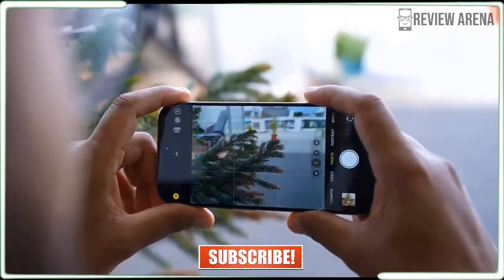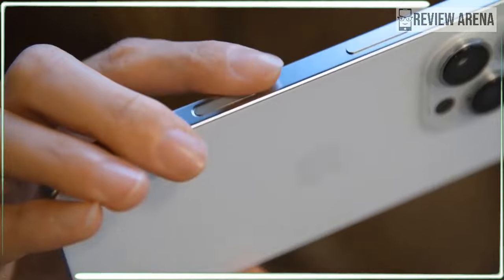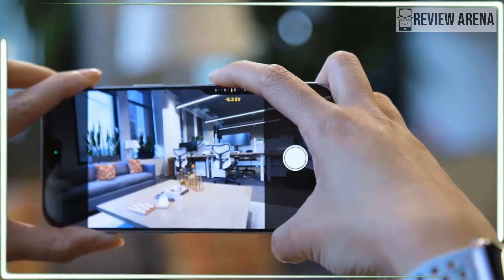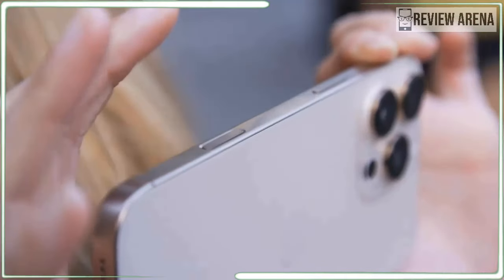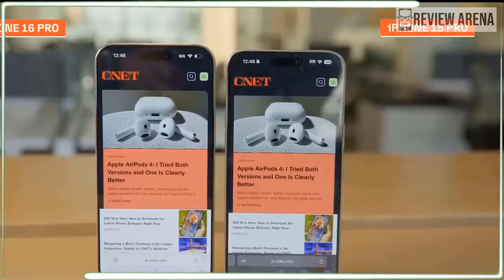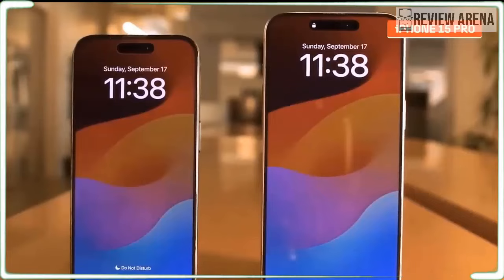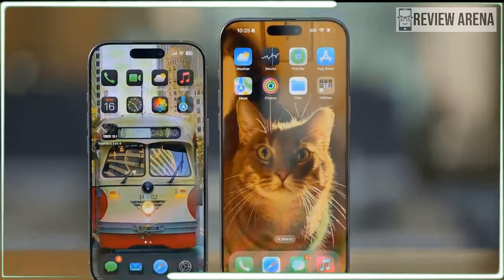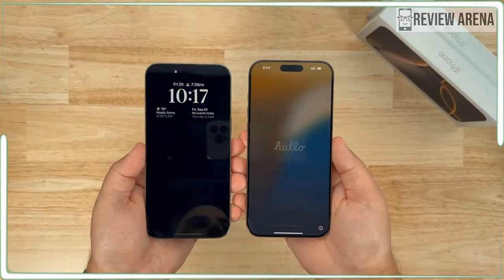The design should be more durable too, as Apple claims the ceramic shield display is 50% tougher. The band is still made of titanium, which is more durable than aluminum. The iPhone 16 Pro colors aren't very flashy compared to the regular iPhone 16. There's white titanium, black titanium, natural titanium, and the new desert titanium, which is like a soft rose gold. I prefer the desert hue because it looks new.